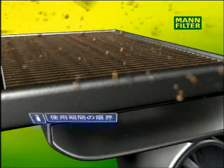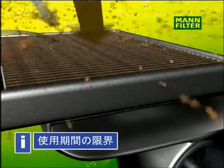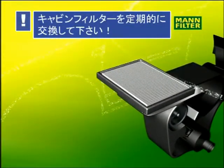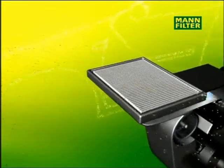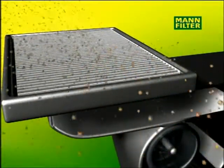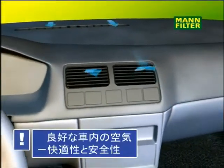A clogged and worn out filter causes odour and encourages the growth of bacteria. So it's important to replace the cabin air filter at the latest every 15,000 km or once a year, because fresh and clean air means comfort and safety.